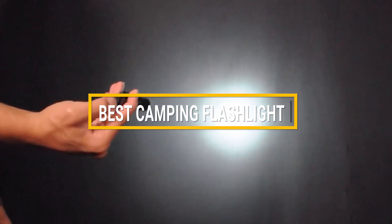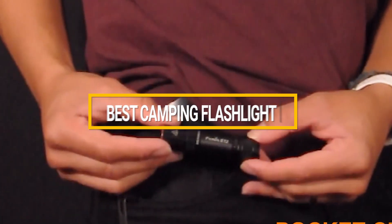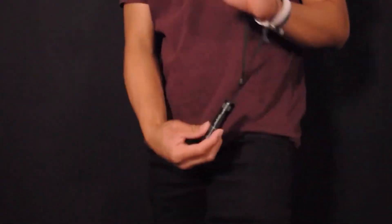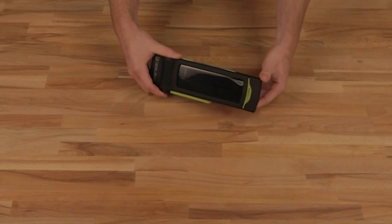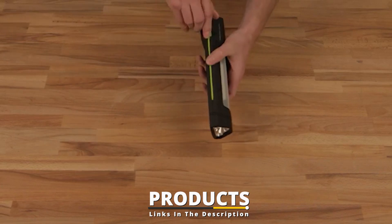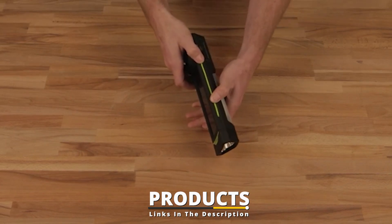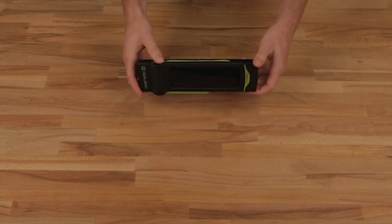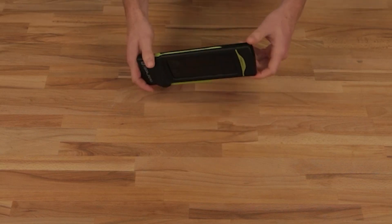Hello guys, in today's video we're gonna check out the best camping flashlights this year. I made this list based on my personal opinion, and I've tried to list them based on their price, quality, durability, and many more. To find out more information about these camping flashlights, you can check out the description below. If you want to get the best quality camping flashlight according to your needs, then watch the video till the end, and then decide to buy.